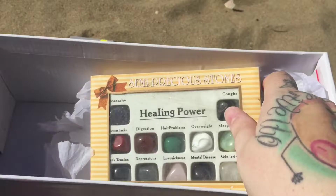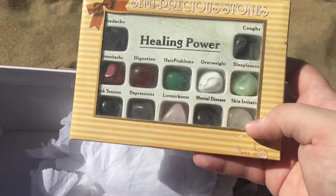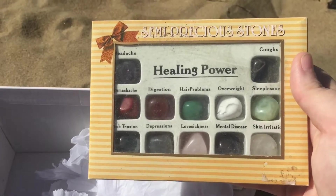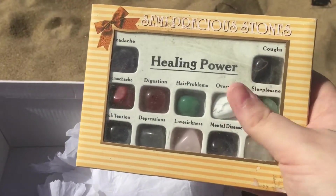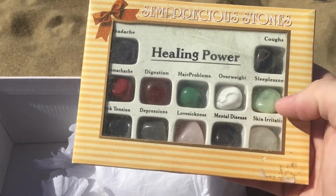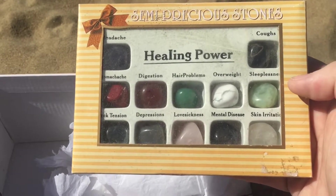My mom got these almost ten-plus years ago at an AWAYJ store down by the beach in the old town we used to live by. She kept them for ages and then gave them to me because she knew I loved crystals and stones and stuff. I keep them in here because underneath each gem has the name on it, and I'm still trying to learn the names of stones and crystals by their appearance, so it helps with that.